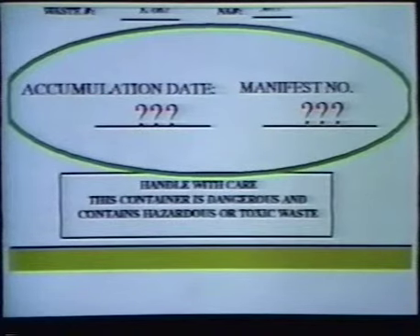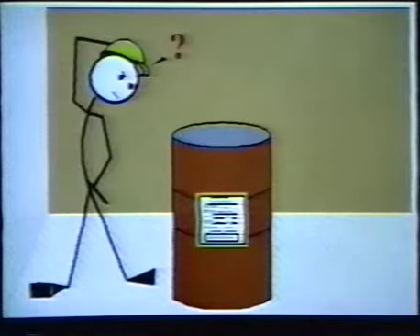Near the bottom of the label is the accumulation date and the manifest number. The manifest number comes off the hazardous waste manifest. The accumulation date is the date that the hazardous waste was first stored in the container — not when it was filled up. From that day, the company has 90 days to get the waste off site. If containers of hazardous waste don't have the proper labels, or if the accumulation date has been passed, the government can impose fines and even bring criminal charges. If you see a container without a label, or with an incomplete label, or if you have any questions about how to fill out hazardous waste labels, ask your supervisor.